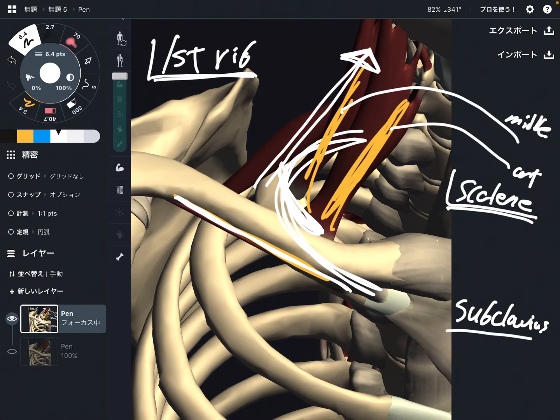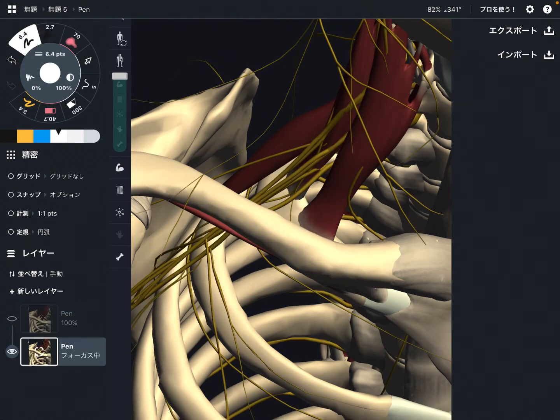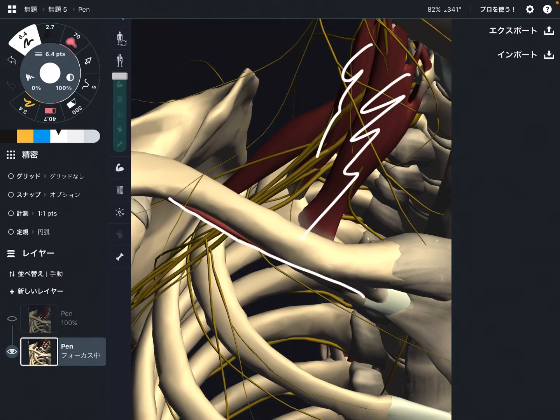What happens when the subclavius gets tight? That can also elevate the first rib this way. Or when the subclavius pulls the clavicle this way, that can lower down the clavicle. This movement is very important — I will explain why later. When the subclavius gets tight, these movements are very important. You understand why these places are so important. Now let's check their relationship with other tissues.